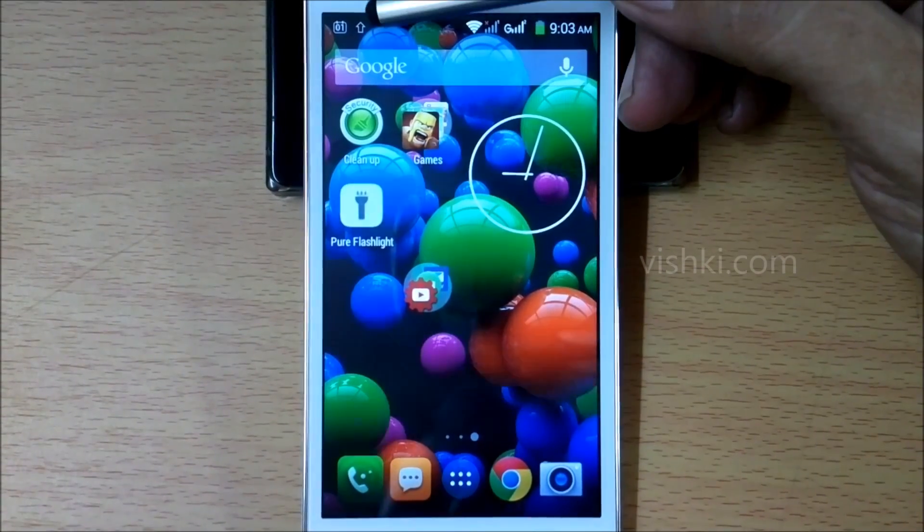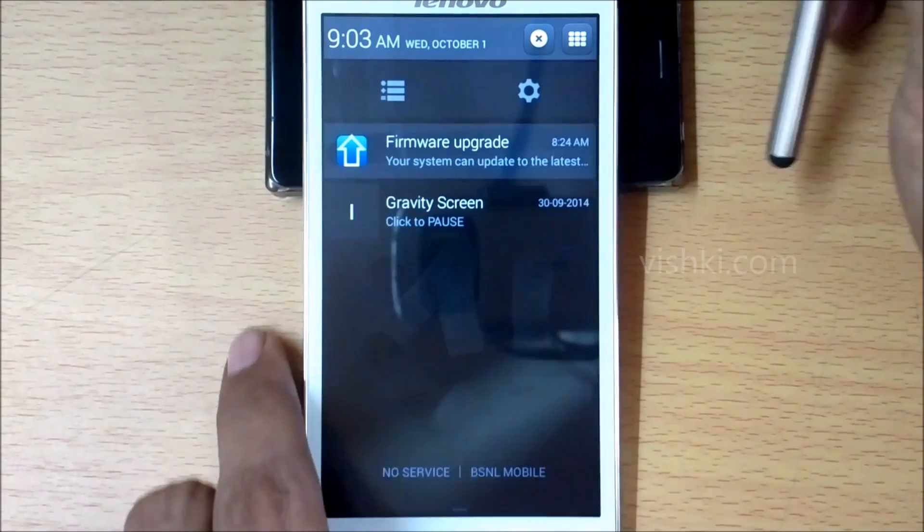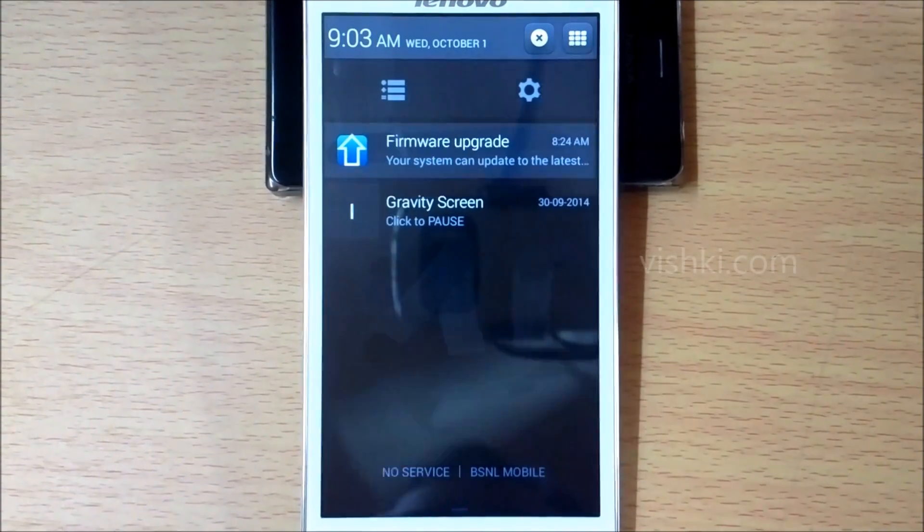The upward facing arrow icon here is the update notification. You can see the notification here — you can click on this notification to proceed.